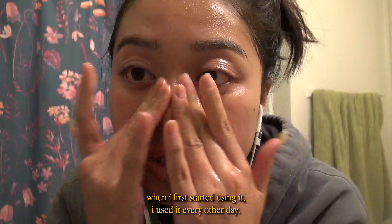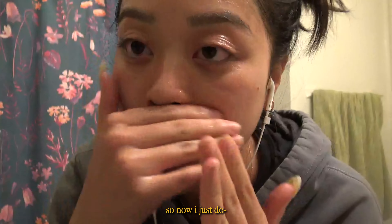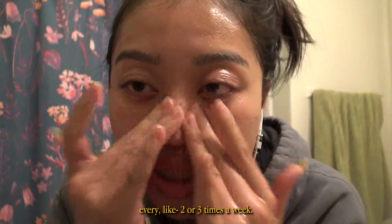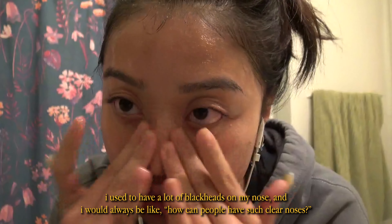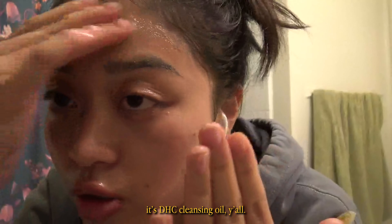When I first started using it, I used it every other day, but I've used it for about a year and a half now, so now I just do two or three times a week. DHC Oil changed my life. I used to have a lot of blackheads on my nose, and I would always be like, how can people have such clear noses? It's DHC Cleansing Oil.